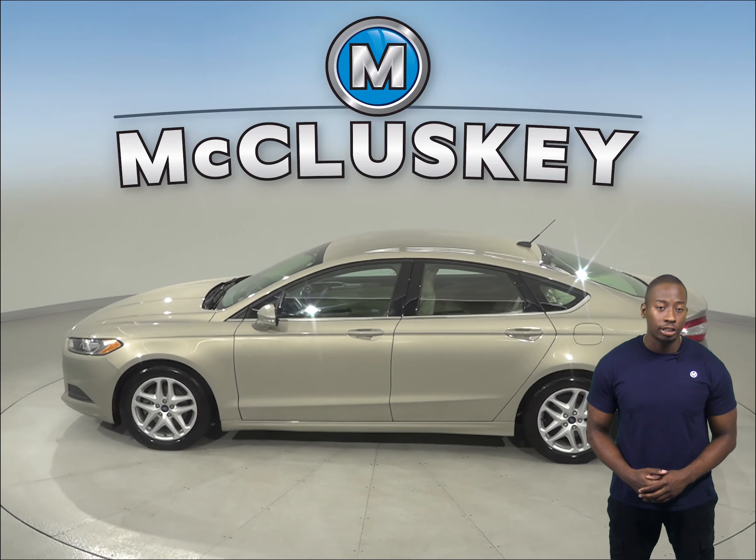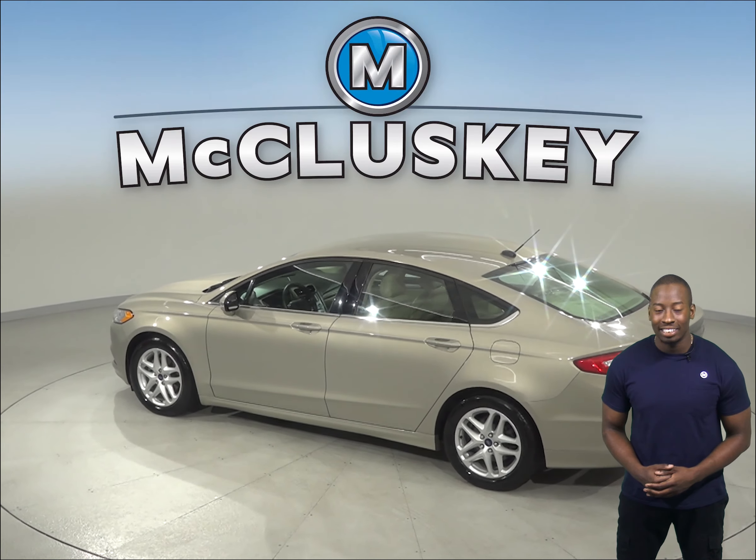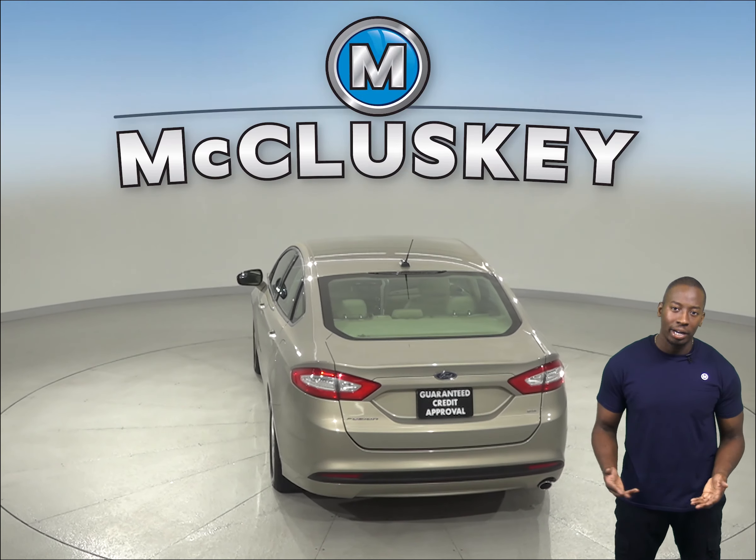You'll be able to keep cool in the summer thanks to the front AC. Your safety will also be maximized thanks to the front and side dual-impact airbags, ABS brakes, traction control, and braking assist.